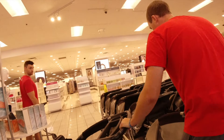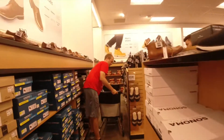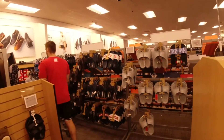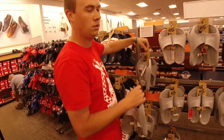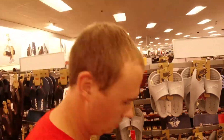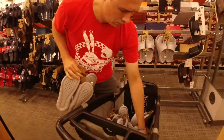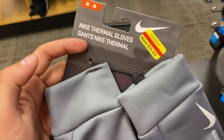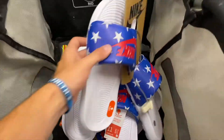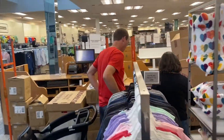How many cards are you getting? Over here making some deals.